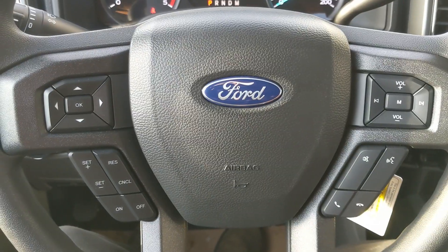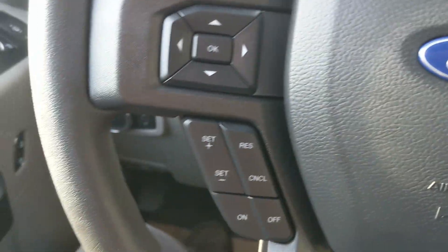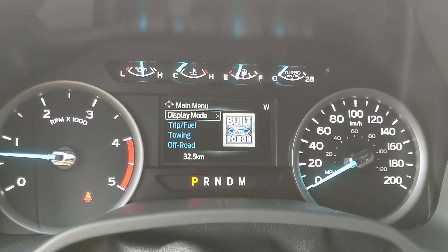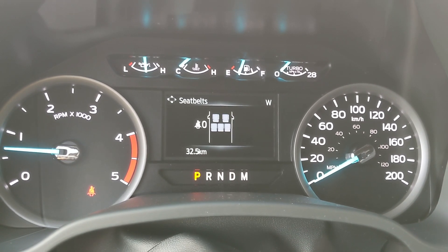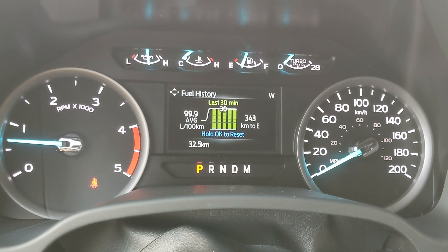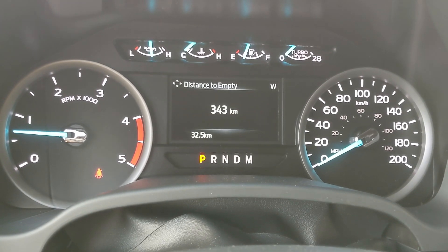Sitting in the truck with it running and looking at the steering wheel, on the right hand side you have your controls for hands-free phone and radio, and on the left you have your cruise controls and then your controls for your center info screen, where you can cycle through your display modes: distance or digital speedometer, engine info, transmission temperature, seat belts, maintenance monitor, and distance to empty. You also have trip and fuel — trip one, fuel economy, fuel history, and compass — towing information, off-road status, and settings for your screen and other features around your vehicle.